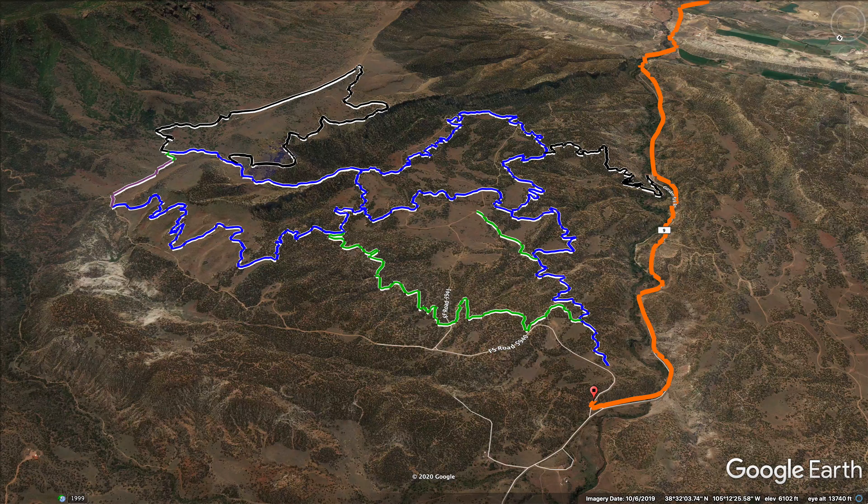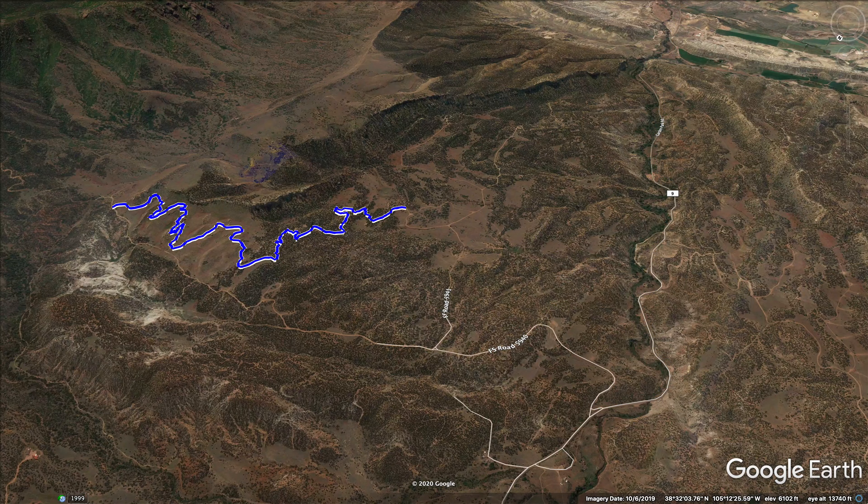The trails are mostly blue rated with a couple of blacks and a couple of greens. In this video I'll be descending Unconformity and then Fracture.